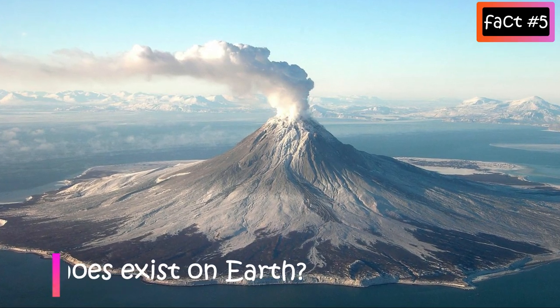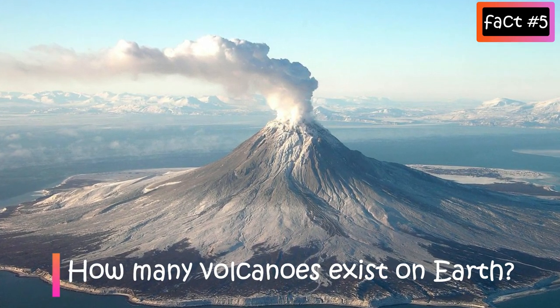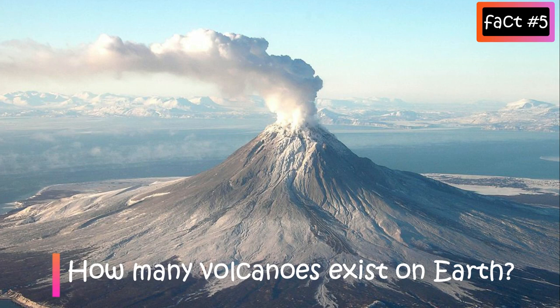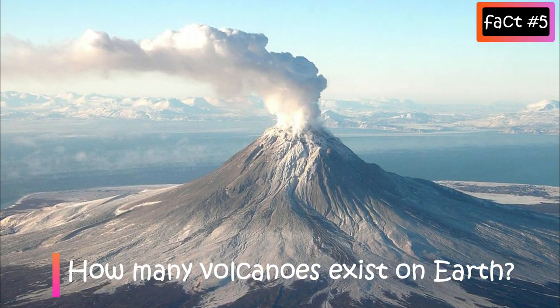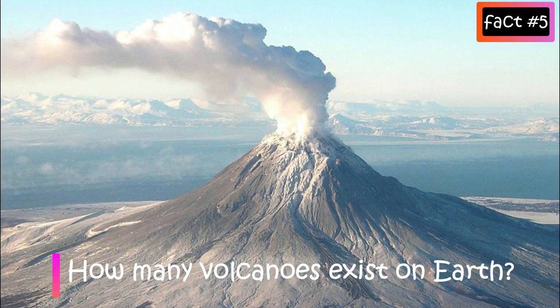How many volcanoes exist on Earth? It sounds like a simple question but it is certainly very complicated. The true answer is that the exact number of volcanoes is unknown. Some volcanoes are completely unknown, hidden beneath the oceans. Some haven't erupted in a long time, so it's hard to say if they are still active.